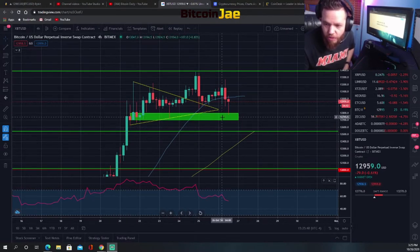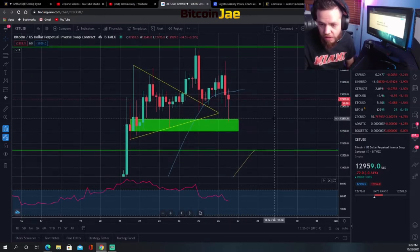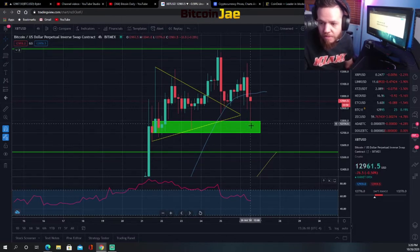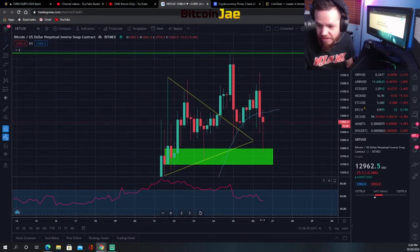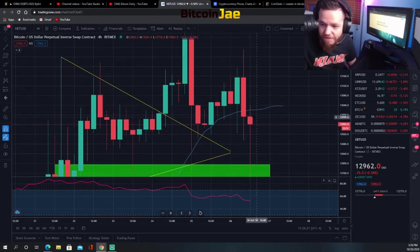Right now we're trading within this range from the green support zone up to the top of this Fibonacci level. For support entries, we're looking at the green box — basically between $12,700 and $12,800. For breakout entries, we're looking at $13,000. However, when trading that $13,000 mark you have to have a very tight stop because look how many times it's crossed $13,000 up and down.